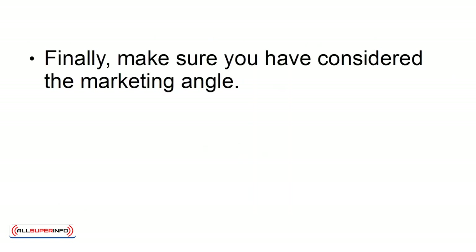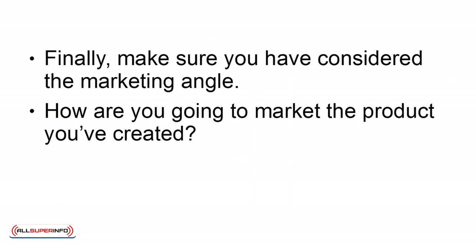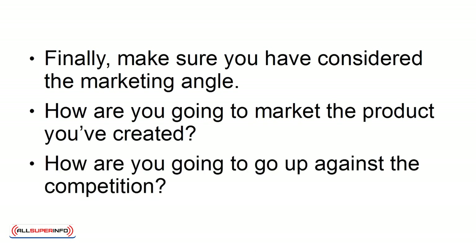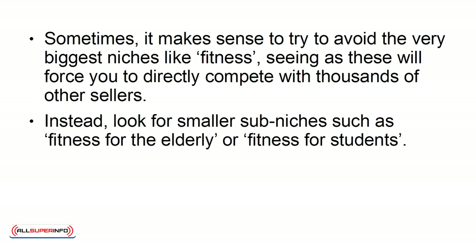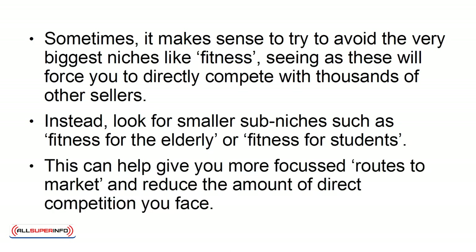Finally, make sure you have considered the marketing angle. How are you going to market the product you've created? How are you going to go up against the competition? Sometimes, it makes sense to try to avoid the very biggest niches like fitness, seeing as these will force you to directly compete with thousands of other sellers. Instead, look for smaller sub-niches such as fitness for the elderly or fitness for students. This can help give you more focused routes to market and reduce the amount of direct competition you face.